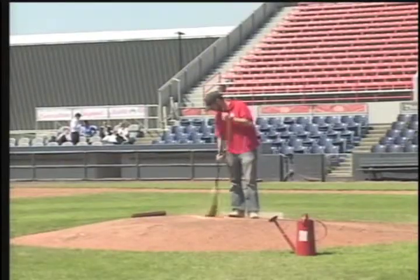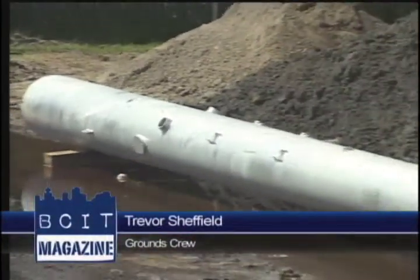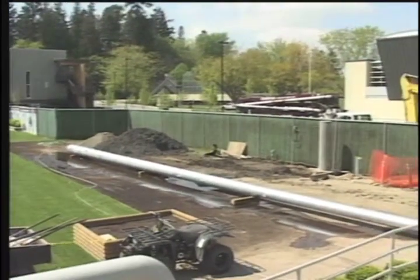Trevor Sheffield, the assistant manager of the grounds crew at the Nat, says the additions will help modernize the stadium. From the stadium standpoint, we've finally got some new lighting coming in. So we're actually going to have lighting that's up to professional baseball grade. We're going to get all the new stands, all the new poles put in basically as we speak.